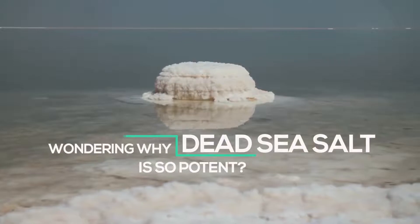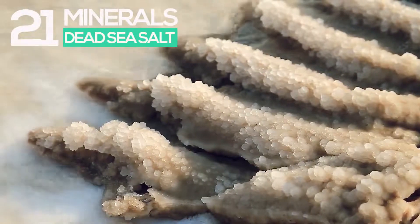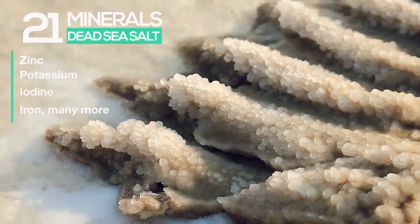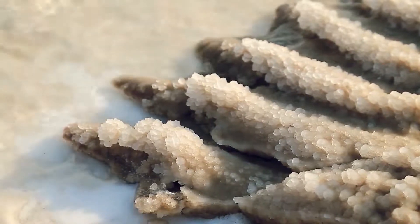Wondering why Dead Sea Salt is so potent? It's probably down to the 21 types of different minerals found in the salt, such as zinc, potassium, iodine, iron, and more. But it's important to note that not all Dead Sea Salt products are created equal.